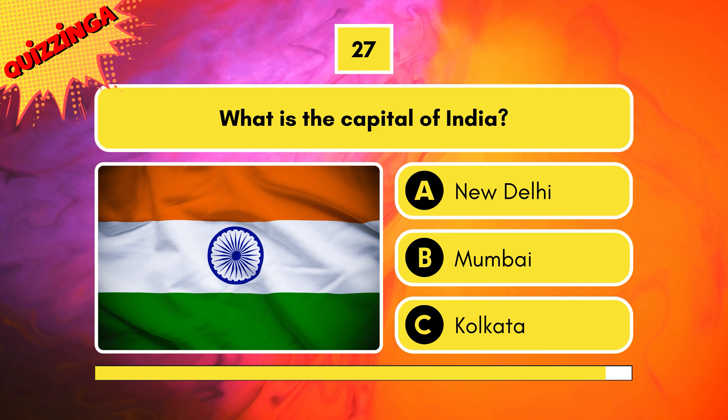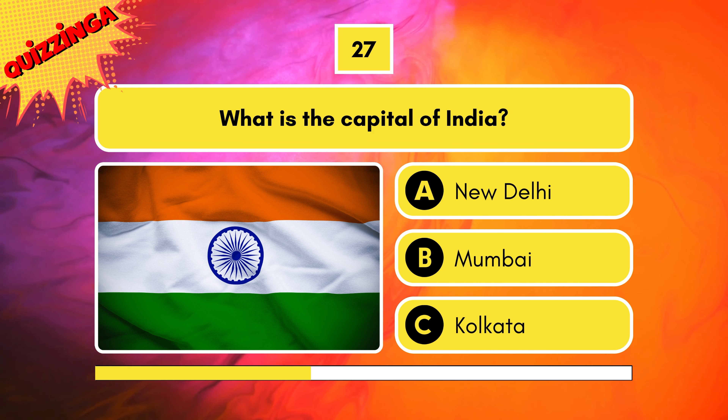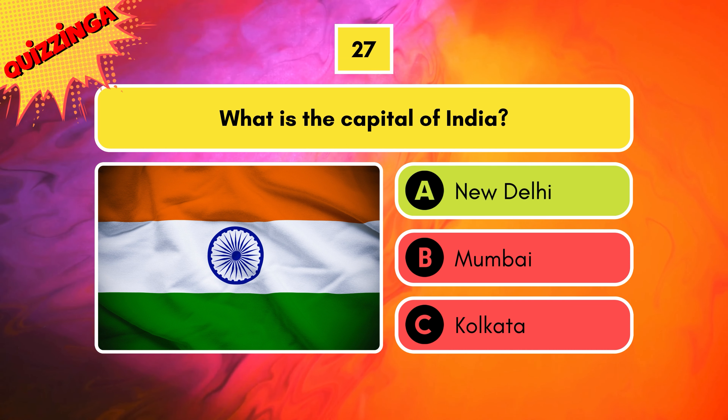What is the capital of India? The options are New Delhi, Mumbai, and Kolkata. The right answer is New Delhi.